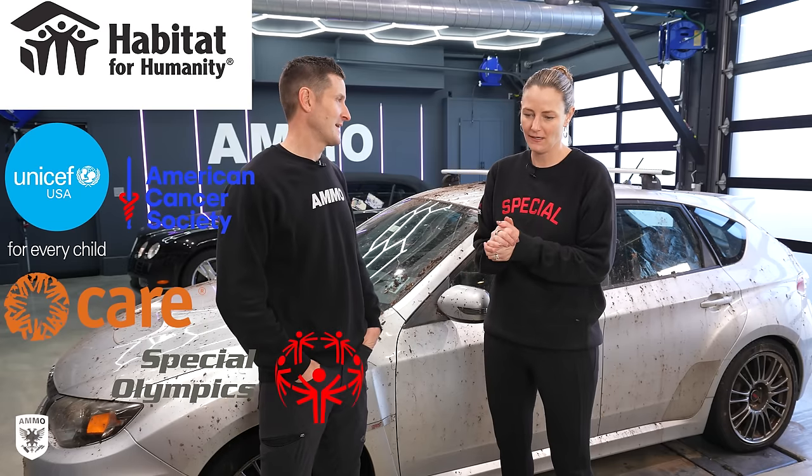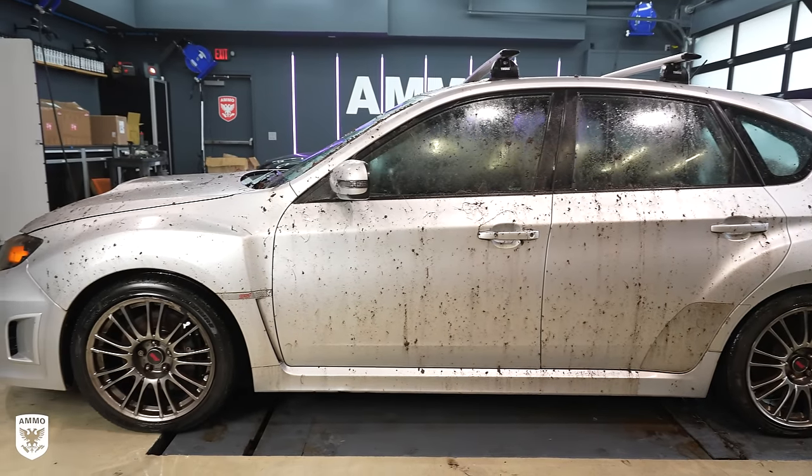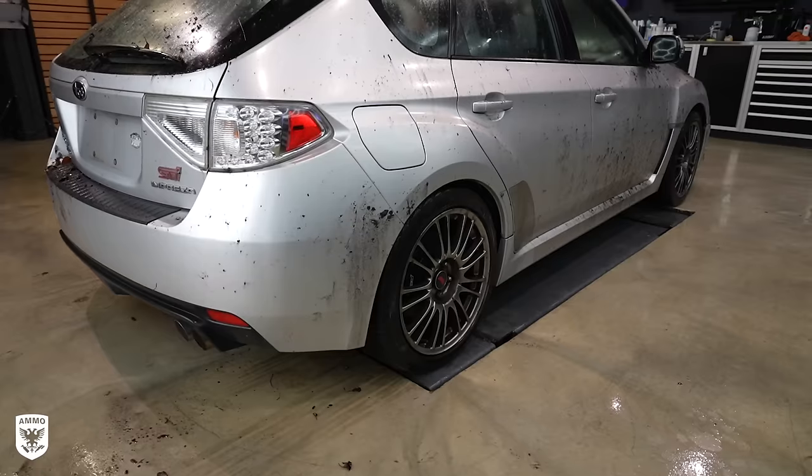People all over the country donate their cars — we pick them up from your house, they don't have to be running. We sell them, take out the funds for towing and selling, and then more than 80 percent goes back to the charities to support the great work they do.